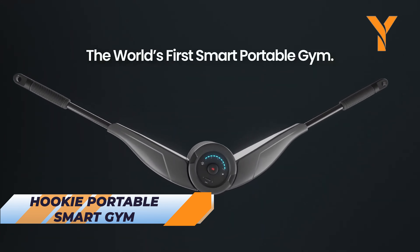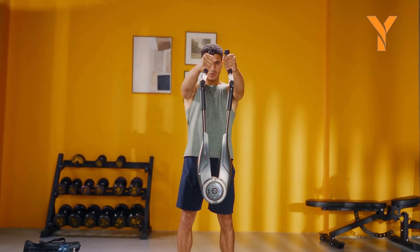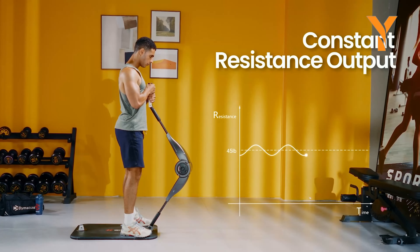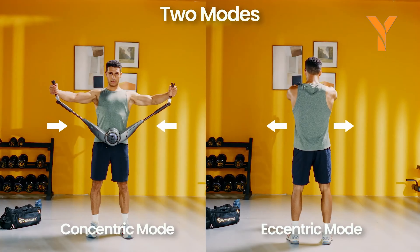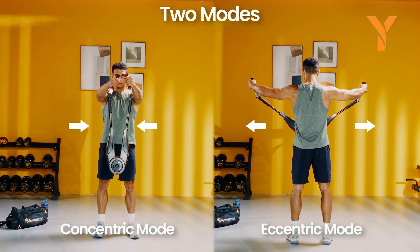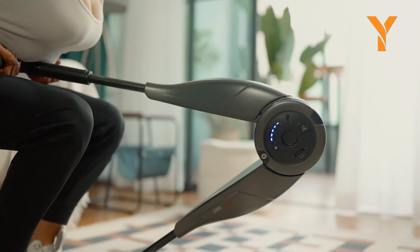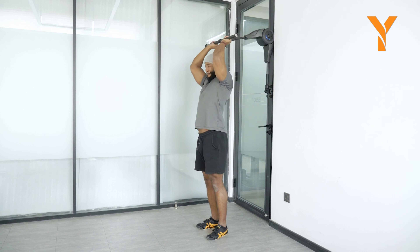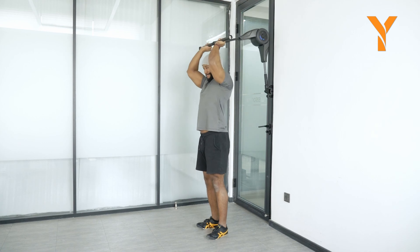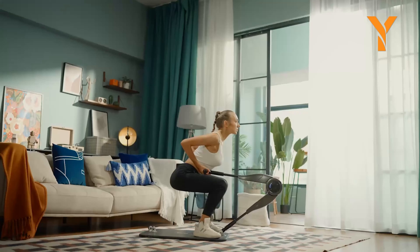Transform your fitness routine with Hookie, the world's first truly portable smart gym. This groundbreaking device allows fitness enthusiasts to enjoy full-body workouts anywhere, anytime. With the HelloZap, you can control and monitor your workouts in real-time, making fitness convenient and affordable. Say goodbye to crowded gyms and tedious workouts. Hookie makes exercising fun and accessible, whether you're at home, on the road, or in the office. Achieve superior workouts with ease and stay fit wherever you go.